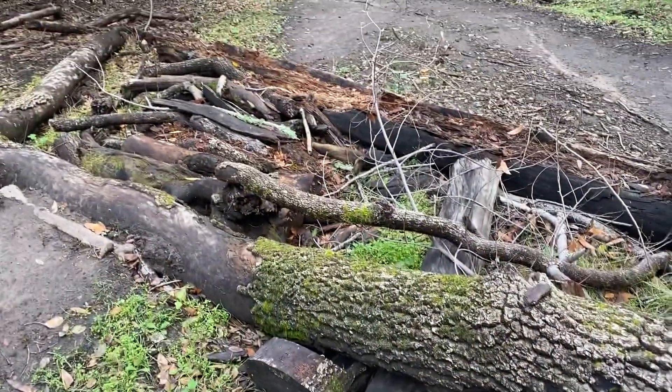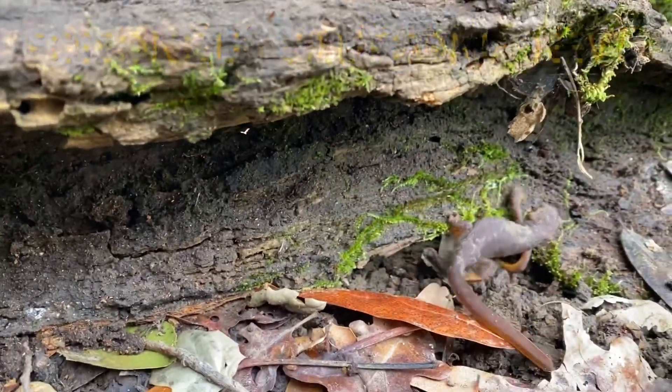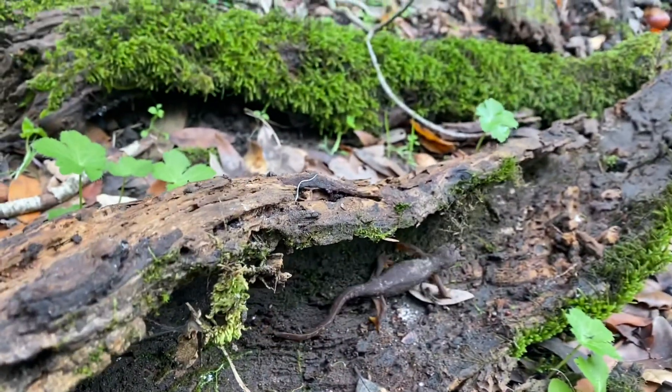This is the perfect habitat — wet logs. And look what I just found: a California newt. Very poisonous animal, out here walking about. Just saw him walking in this log, minding his business.